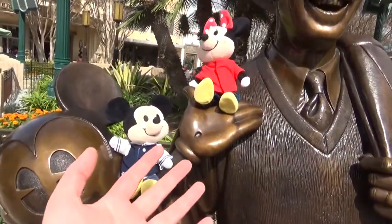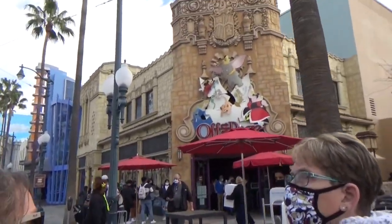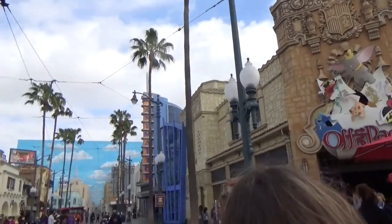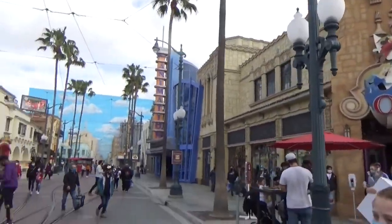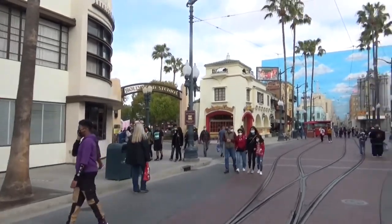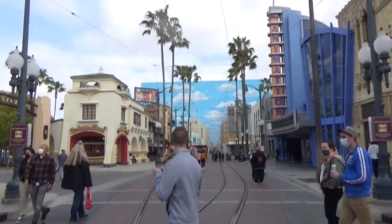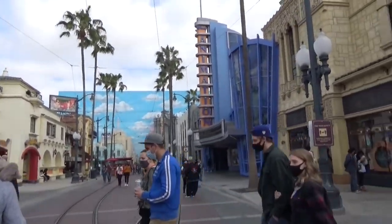We're going around just posing Mickey and Minnie. We got them to pose on the Walt and Mickey statue in California Adventure. Pretty cool — let's see where we can take our NuiMOs next. We are here in Hollywood. Backstage, off stage. We might go look in the back lot, which we did in our really cool downtown Disney video if you want to go check that out.